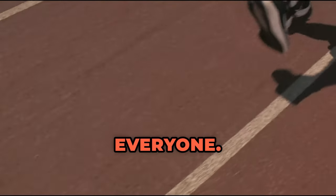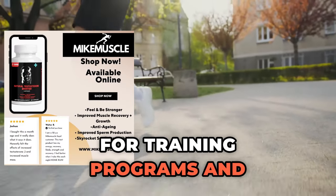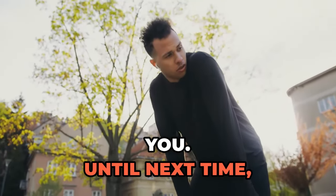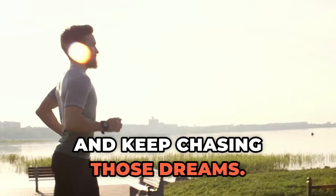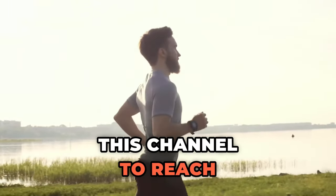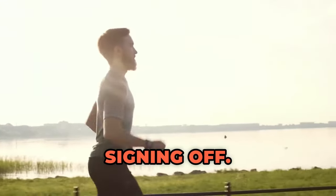Thanks for tuning in, everyone. Head over to MickMuscley.com for training programs and healthy lifestyle supplements to empower and bring the best out of you. Until next time, stay fit, stay fabulous, and keep chasing those dreams. Don't forget to like, comment your thoughts, and hit the subscribe button — this helps the channel reach more people. This is Michael's personal assistant signing off.